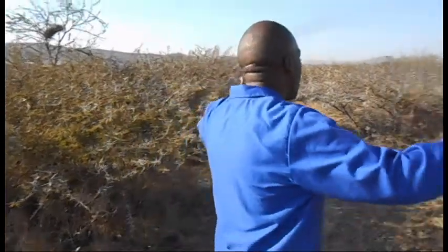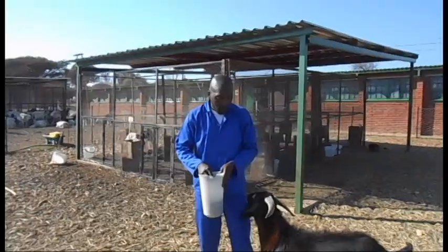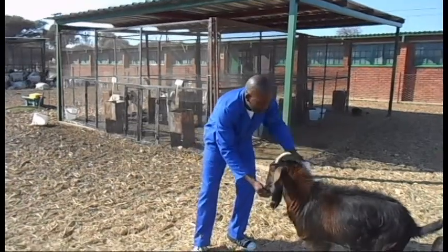We are in the area of Limpopo province and this acacia species is a rich source of protein for animals. It has been found that condensed tannins in this plant can reduce methane emissions, which is a problem in our environment. When you give goats these tannin-rich plants, the condensed tannins can reduce methane emissions in the goats. This acacia is widely spread in the communal areas of Limpopo province and this is what we use.